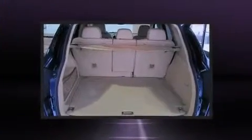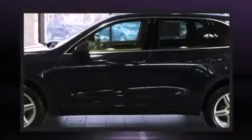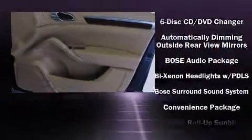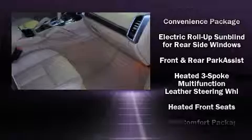Everything is where it ought to be, from the dashboard controls to the door locks and window controls. With high-intensity discharge headlights illuminating your path, you'll always appreciate maximum visibility. Audio features include a CD player with MP3 capability and 14 speakers, yielding maximum audio versatility.